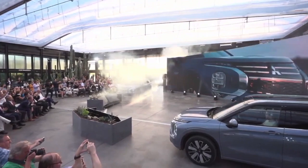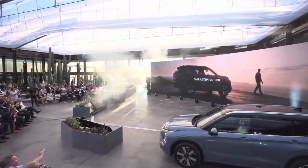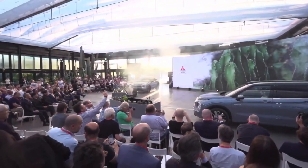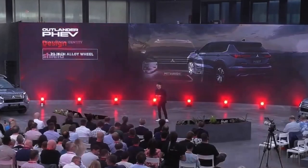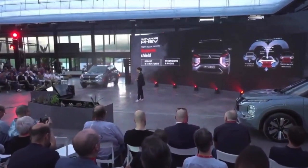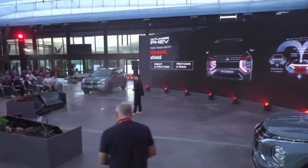Let's get started. In the front, the core element is our signature dynamic shield, which projects both distinctiveness and robustness. The bold stride and bold design is ready for adventure — it expresses confidence. Mitsubishi heritage associated with the iconic Evo and classic Pajero SUV brings a look of performance and protection.